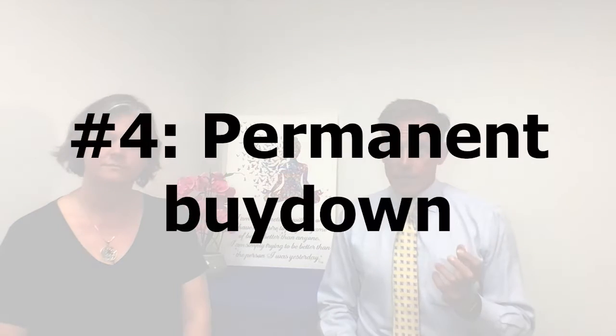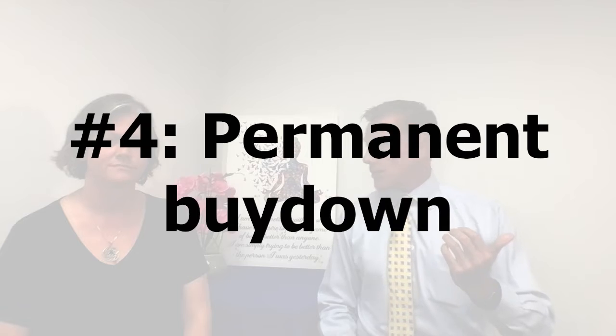Another option people are suggesting is a permanent buy-down — in other words, paying points to get a lower interest rate. If the going rate is 6.5%, you could pay a point to get to 6.25%, paid by you or the seller. On an $800,000 loan, if the seller pays an $8,000 credit for one point, your payment drops about $127 monthly. Instead, have the seller pay $8,000 toward closing costs — you'll have the $127 higher payment, but you'll have $8,000 in the bank to supplement your payments until rates drop.